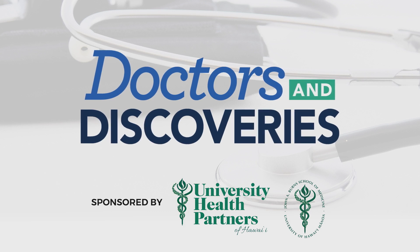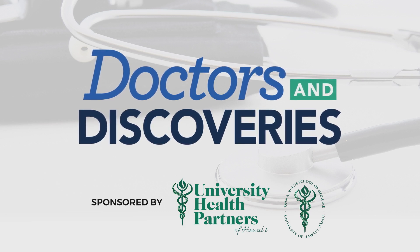Brought to you by University Health Partners of Hawaii and the John A. Burns School of Medicine.